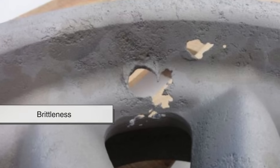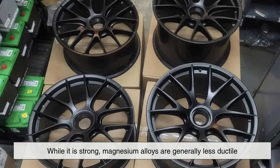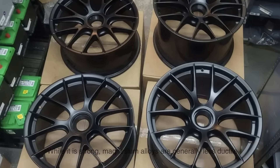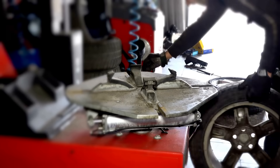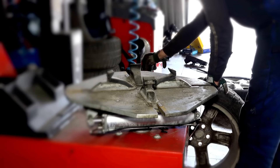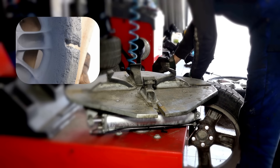Another challenge lies in the brittleness of magnesium compared to other metals. While it is strong, magnesium alloys are generally less ductile, which means they don't bend as much before they break. This makes manufacturing more difficult and also means that under extreme stress, magnesium wheels can crack rather than deform.